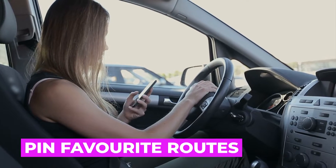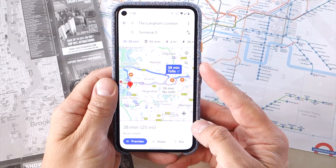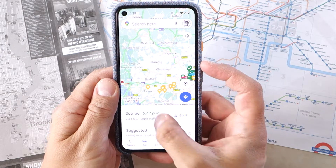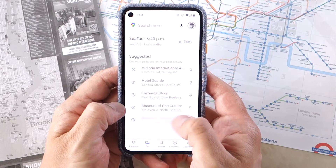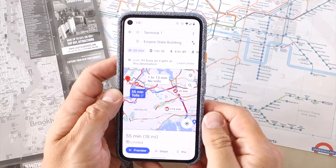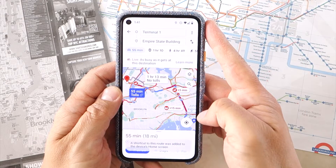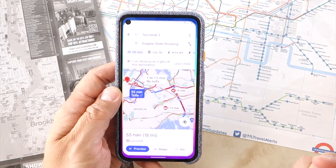If you make a regular commute or journey, you might want to save that route for easier access rather than having to enter the location every time. After setting your first route and tapping Directions, you'll see an option at the bottom of the screen called Pin. Tapping the icon saves the route to a handy location on the starting screen of Google Maps, in a section called Go. Google even proposes routes you might like to save based on your search and navigation history. For even more immediate access, you can pin the route to your phone's home screen by tapping the three dots and tapping Add Route to Home Screen, launching straight into navigation with a single tap.